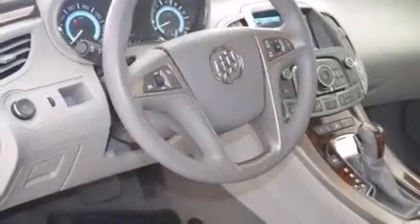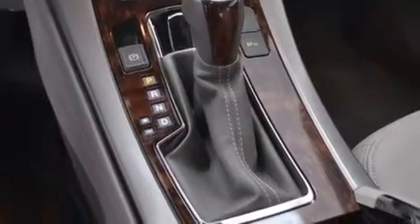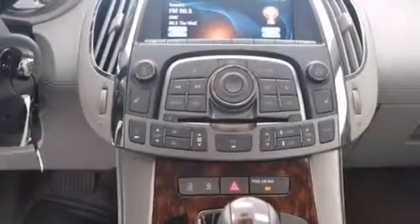The following features are also included: a low tire pressure indicator, memory settings for the driver's seat positions so you can recall your favorite position with the push of one button, cruise control, leather seats, and a passenger side airbag.